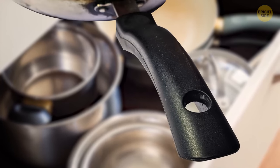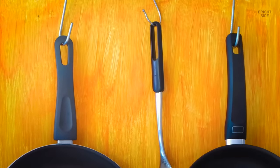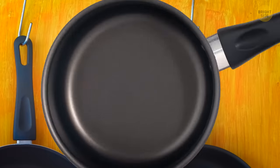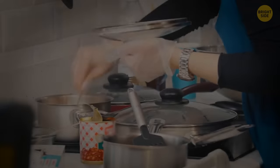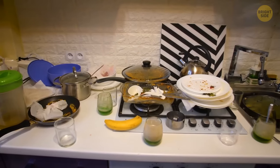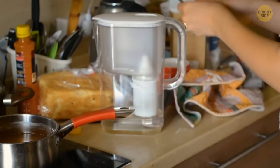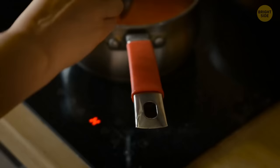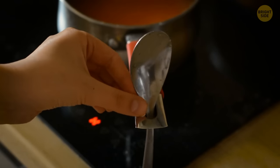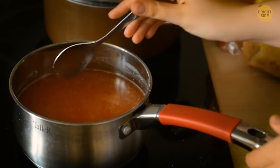There is a hole at the handle of some kitchen pots and pans. We mostly use this hole to place the utensil vertically on a cabinet door, but they have a secondary use. Imagine you're cooking multiple dishes and the kitchen counter is full — you can place the spoon in the hole on the edge of the saucepan handle, and it will stay there safely until you decide to stir the sauce again.